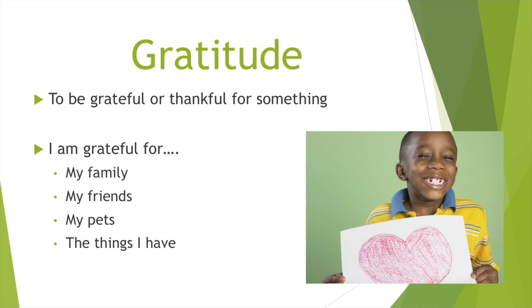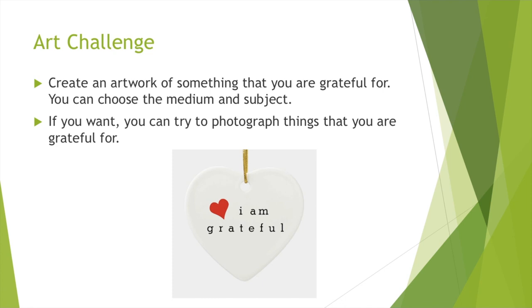Our art challenge for the week is to create an artwork of something that you are grateful for. You get to pick your subject — it is up to you what you choose. You can also choose the medium, but if you want to try photography, this would be a really fun opportunity. Think about what kinds of things around your house you are grateful for that you can photograph. I'm really excited to see what you guys create. All right guys, that is it — I will see you next week. Bye, Coyotes!